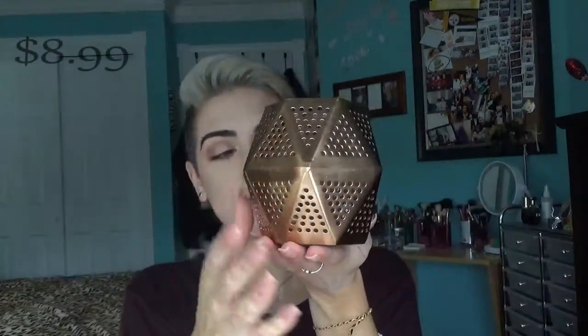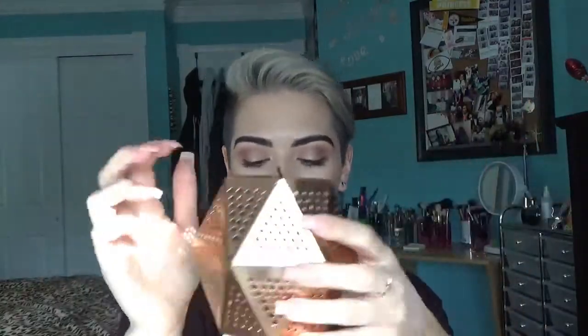The last thing I got from Target is this little pencil cup, but I'm going to use this for when I film. I'm going to put all my makeup brushes that I use in here because usually I'd have to take one of the holders I already have, take out all my brushes, put them on my desk, and then put the brushes I was going to use in the holder — which is really inconvenient. I saw this and thought it was so cute. That's everything from Target and we're going to move on to Marshalls next.